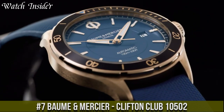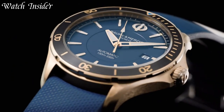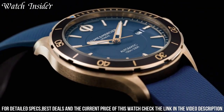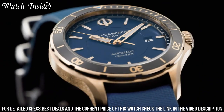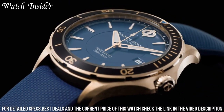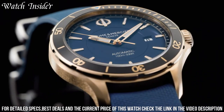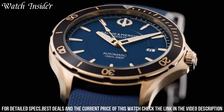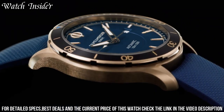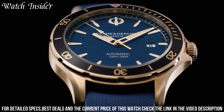Number 7: Baume & Mercier Clifton Club 10502 — a sporty and stylish timepiece perfect for the active modern man. This watch features a 42-millimeter stainless steel case with a black ADLC coated bezel and a black dial with Superluminova coated hands and hour markers. The date function is displayed at the 3 o'clock position, while the small seconds sub-dial is located at 6 o'clock. The automatic movement provides reliable timekeeping, and the watch is water-resistant up to 100 meters. The black rubber strap with a stainless steel buckle adds a rugged and athletic appeal.